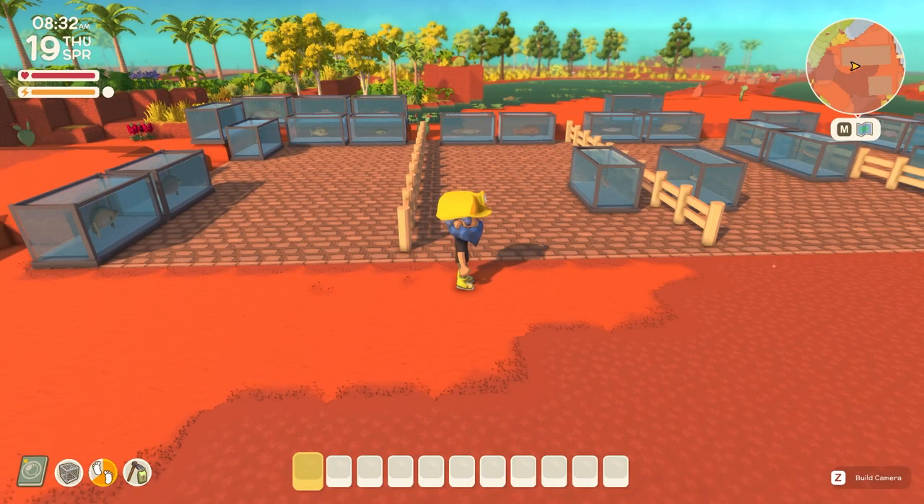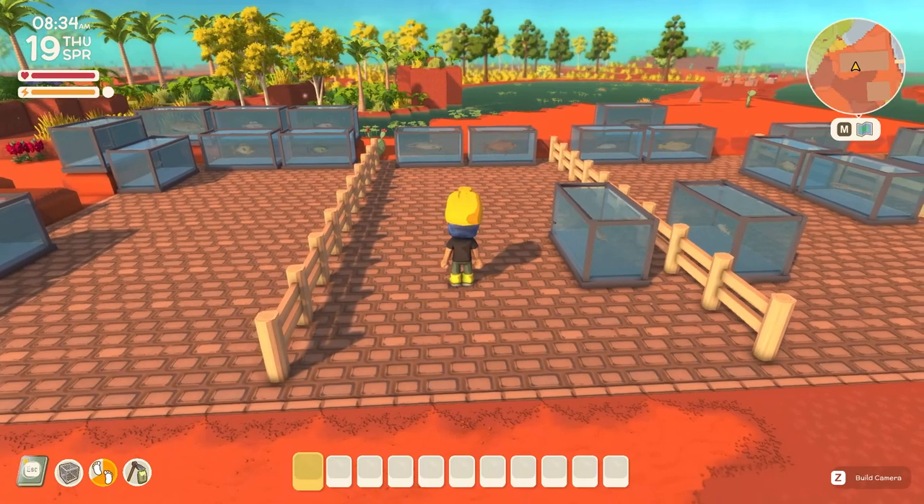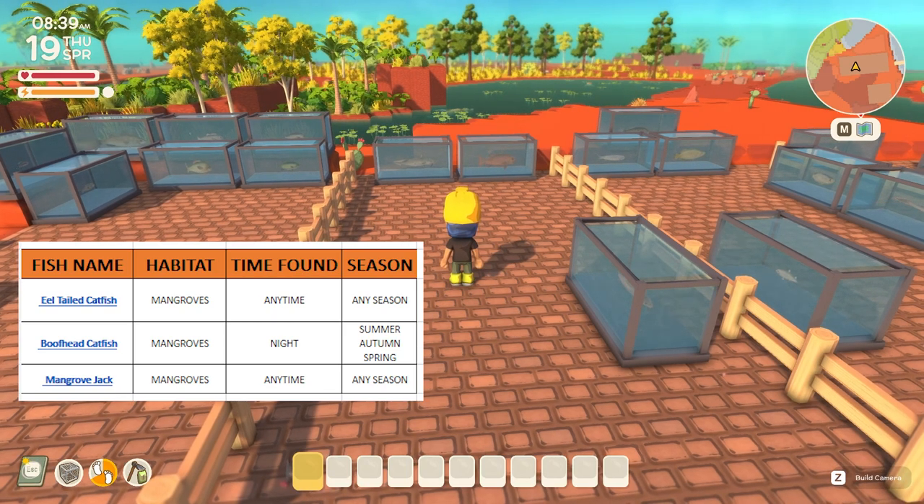The next habitat we're going to cover is the mangroves. There are only three fish that can be caught in the mangroves. We've got the eel tailed catfish and the mangrove jack, both of which can be caught any time in any season of the year. And then we've got the bull head catfish which can only be caught at night during summer, autumn and spring.